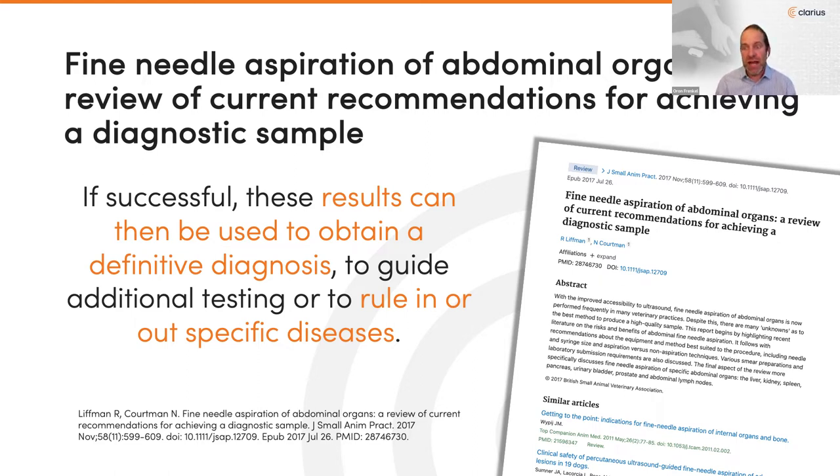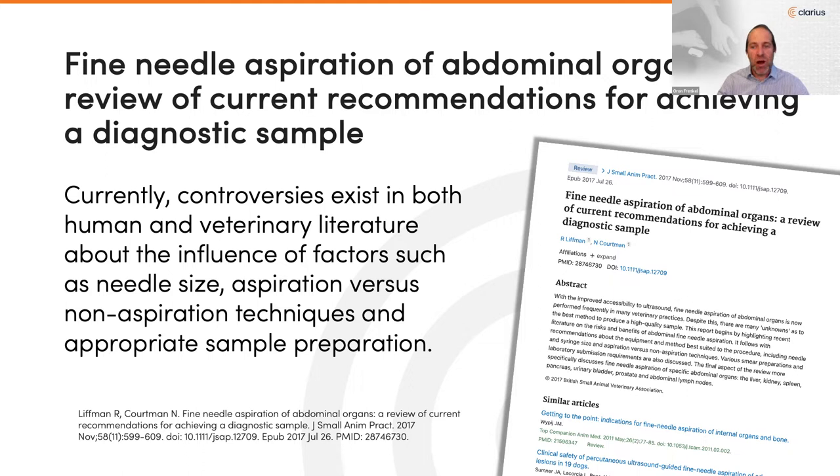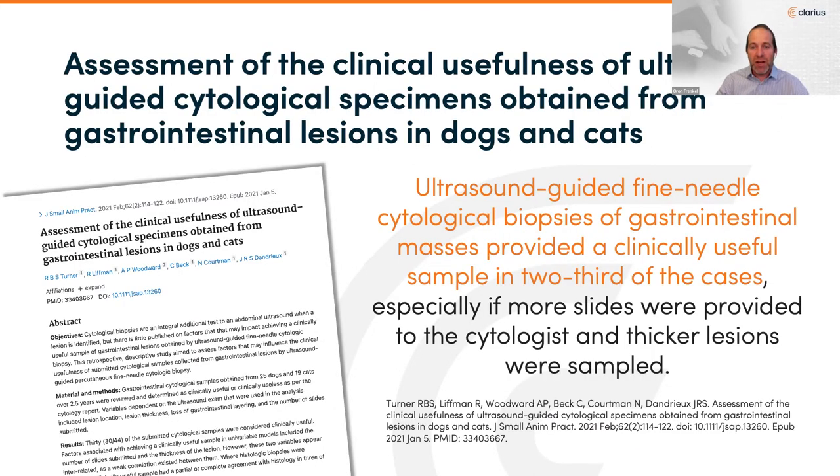By facilitating and expediting treatment plans — ruling in or ruling out specific diseases — FNA with point-of-care ultrasound rarely requires general anesthesia, because it can avoid more complicated surgery and surgical biopsy. The small needle used for fine needle aspiration can prevent many clinical complications seen with more invasive procedures. For GI lesions specifically, fine needle aspiration produced clinically useful results in a fraction of the time required to obtain surgical biopsies.